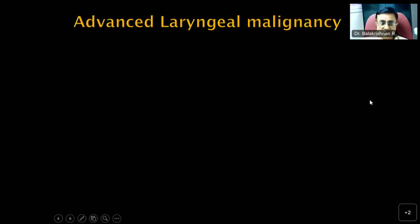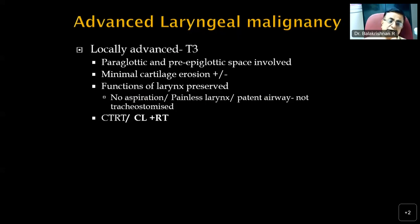In advanced laryngeal malignancies — T3 lesions where the paraglottic and pre-epiglottic space is involved with or without minimal cartilage erosion — if laryngeal functions are preserved, no aspiration, the larynx is painless and the patient is not tracheostomized, the treatment of choice is concurrent chemoradiation. Where chemotherapy is contraindicated or not desired, the other option is conservation laryngectomy followed by radiotherapy. By and large, most T3 glottic or supraglottic cases go for chemoradiation.